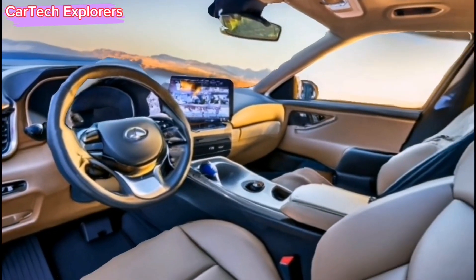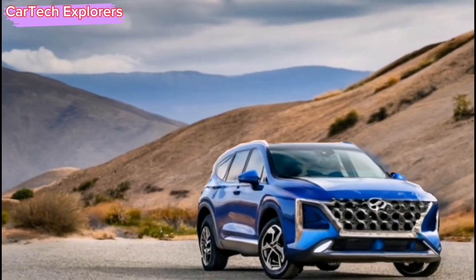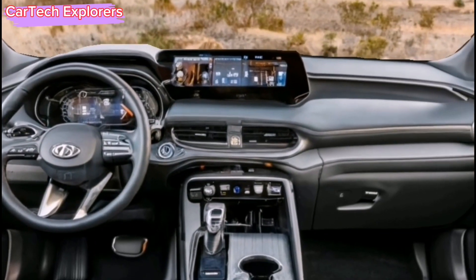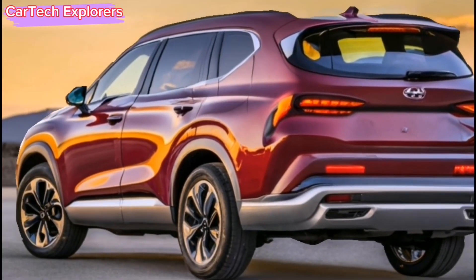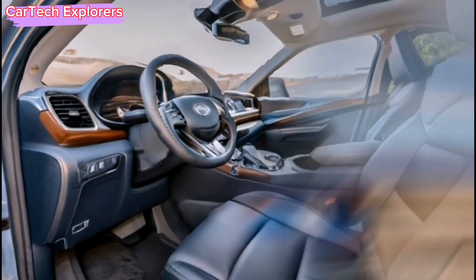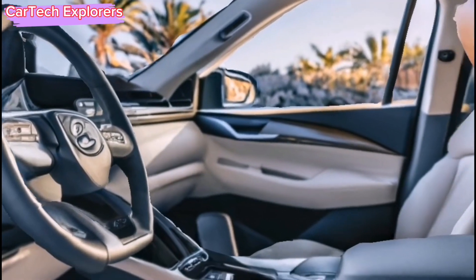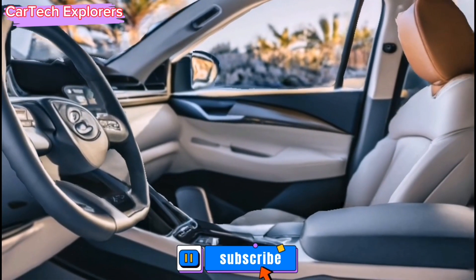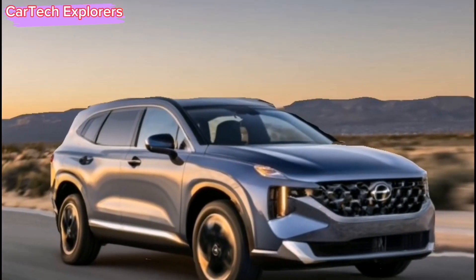In a departure from the two-row configuration of the current model, the future Santa Fe will include a third row of seats. Although the images depict a two-row layout, the second-row seats fold flat into the floor, maximizing versatility. Inside, experience a luxurious ambience with Nappa leather, dual 12.3-inch screens, and two wireless charging stations in the center console.